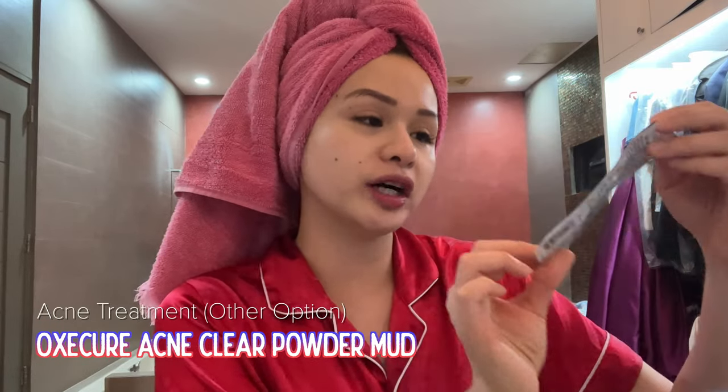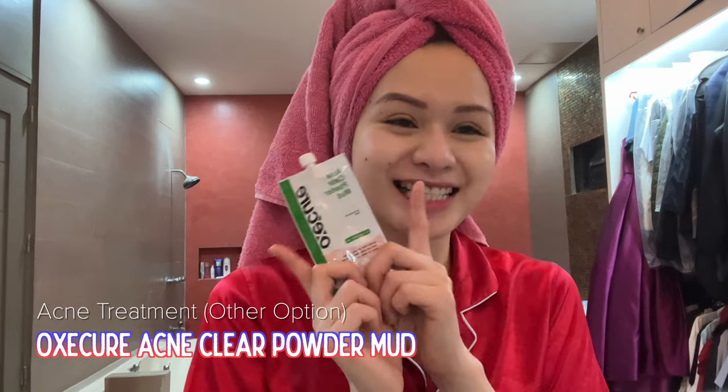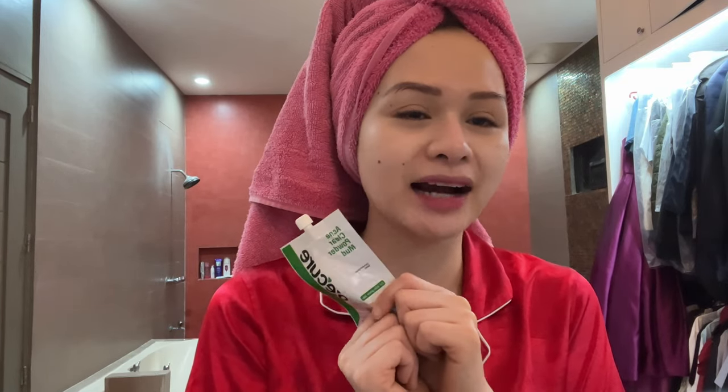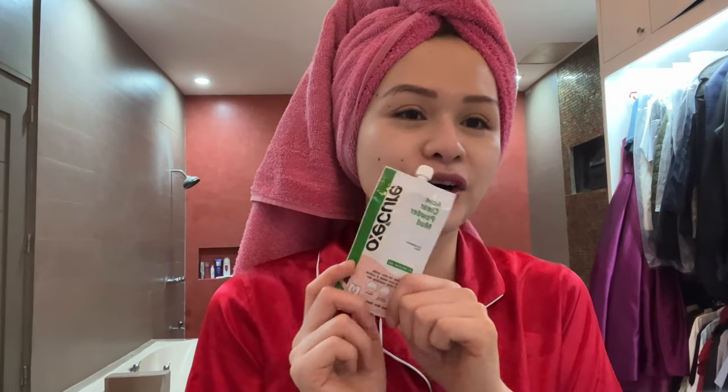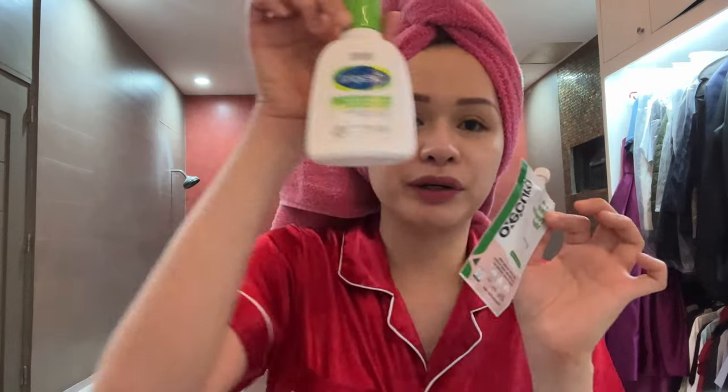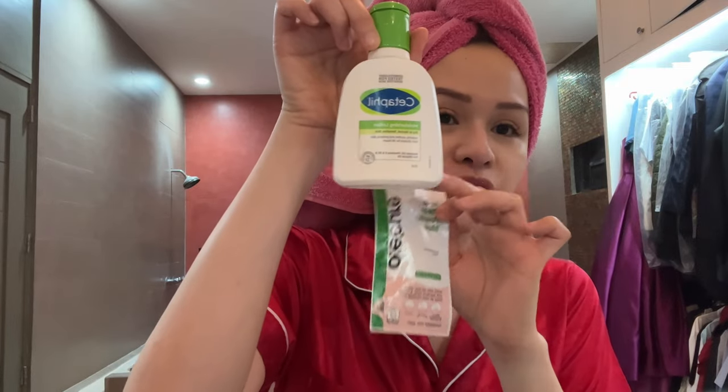And after that, that's about it. Oh — when I have a pimple and the Azelaic Acid doesn't work, I would usually use this. It's the OxyCure Acne Clear Powder Mud. This is like a secret weapon. When you have one of those cystic acne, I would put this and the next day, or probably two days after, my pimple would dry up. But since it tends to make your skin really dry, I would put the Cetaphil Moisturizing Lotion right after it. And that is it for my skincare.